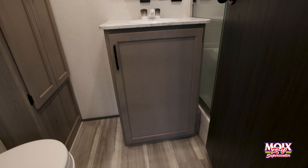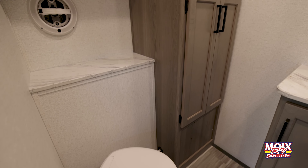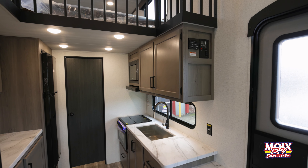Let's go on in and check this out from the inside. Starting up front, this thing has a huge bathroom at the back with an oversized shower, and everything is closed off, private, and out of the way.